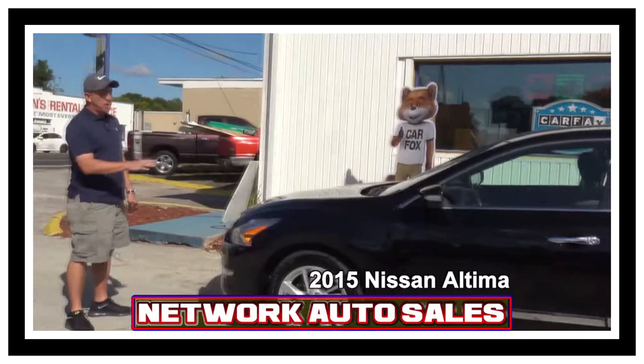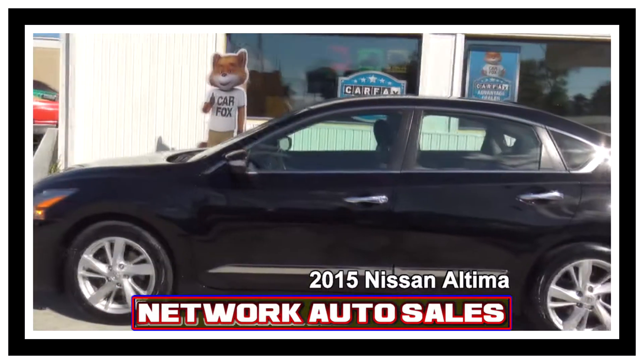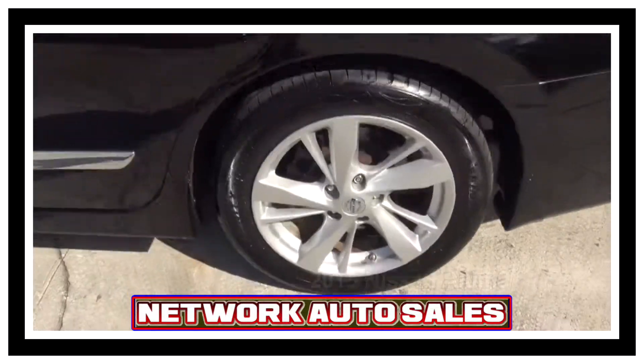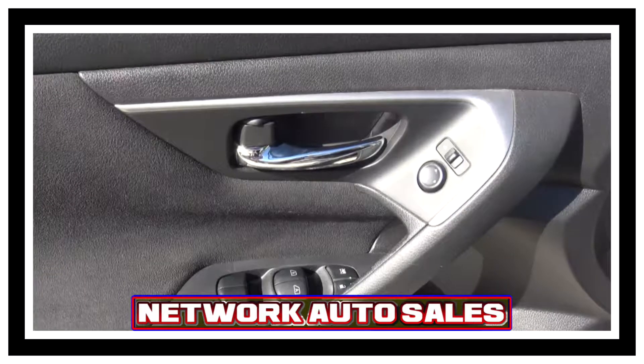As you can see this Altima is the beautiful black color. The body is in excellent shape, there's no dents, there's no dings. It's got the alloy wheels with a brand new set of tires. It's got power windows, power locks, and power mirrors.